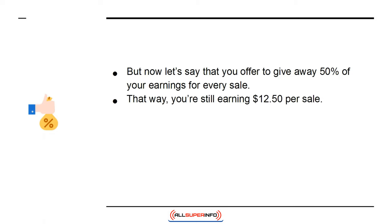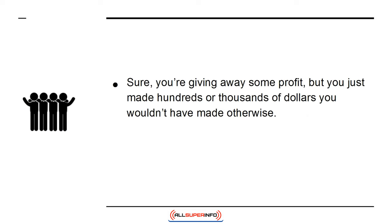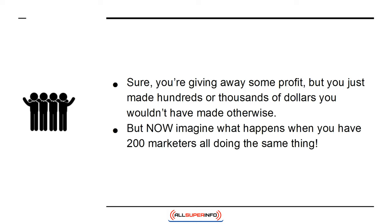But now let's say that you offer to give away 50% of your earnings for every sale. That way, you're still earning $12.50 per sale. If an affiliate marketer with a mailing list of 100,000 highly targeted people should jump on board, then that could potentially mean hundreds of sales overnight without you lifting a finger. Sure, you're giving away some profit, but you just made hundreds or thousands of dollars you wouldn't have made otherwise. Now imagine what happens when you have 200 marketers all doing the same thing.